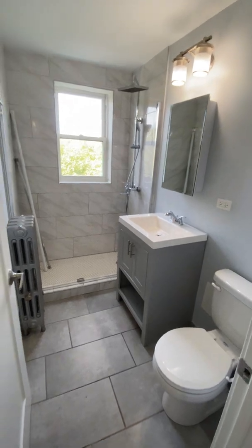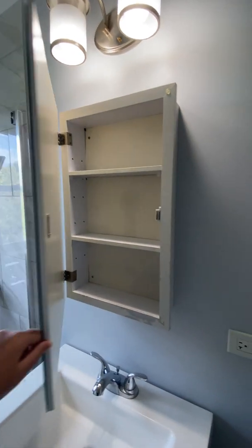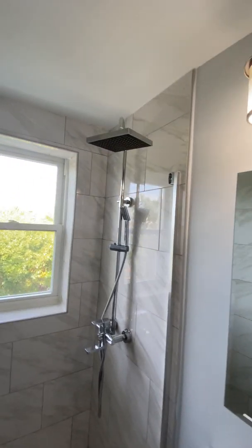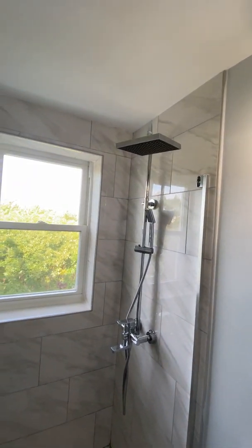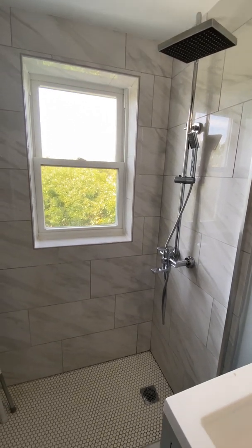And now the bathroom. There's storage underneath the vanity, a medicine cabinet, and you get a shower stall with a rain shower head.